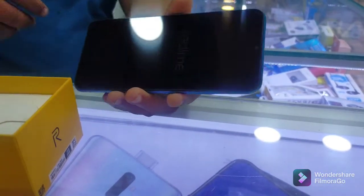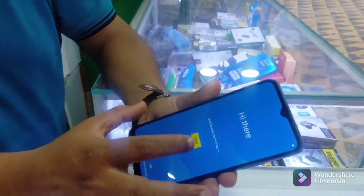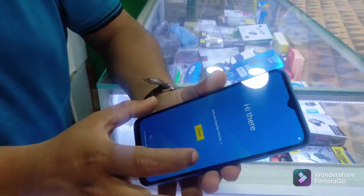The cell phone is on now. Let's start the video and begin the setup.